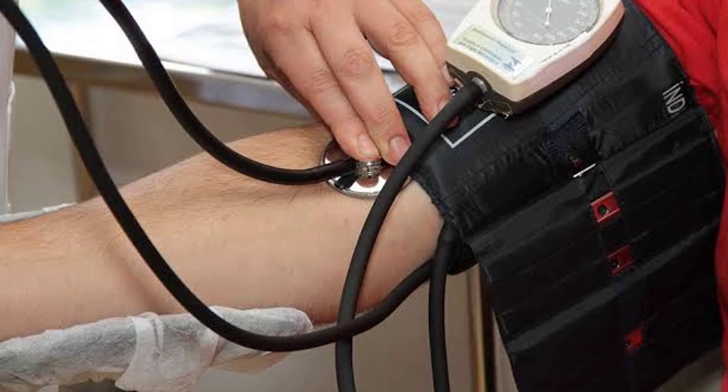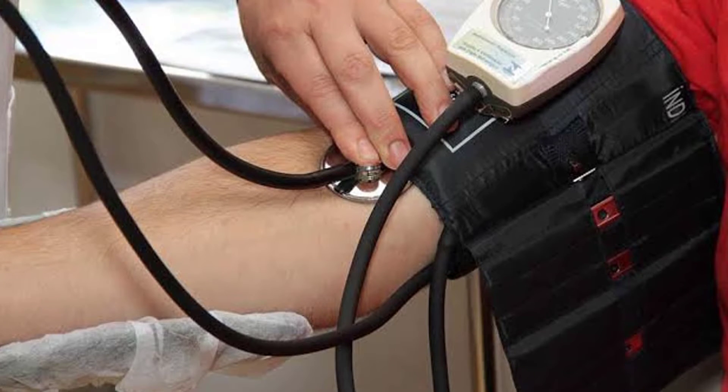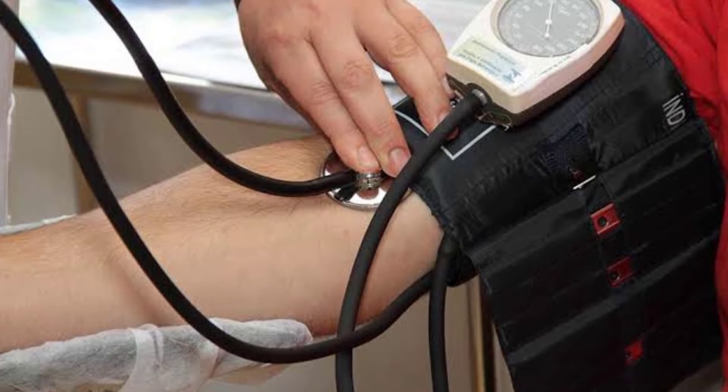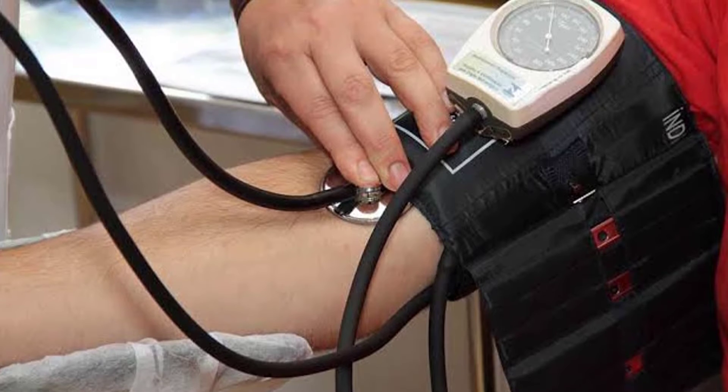Hi guys, today we reviewed the best blood pressure monitor in the market for this year. I made this list based on my personal opinion and I tried to list them based on their price, quality, durability and more. For price and details please check the description below.